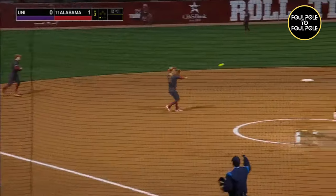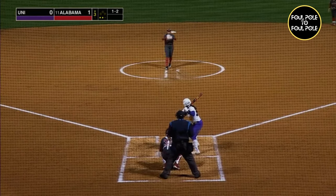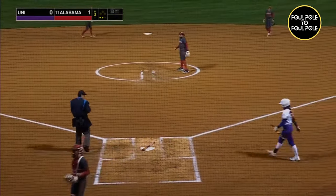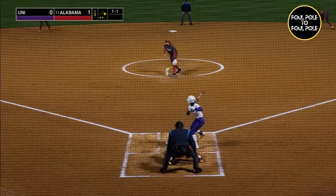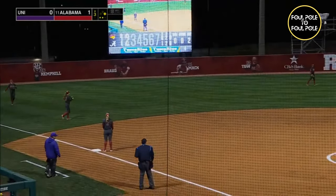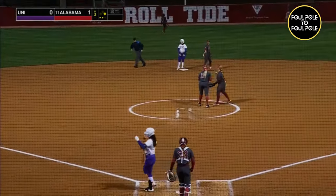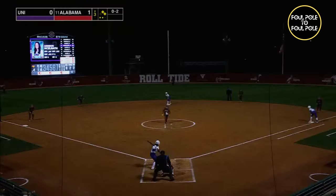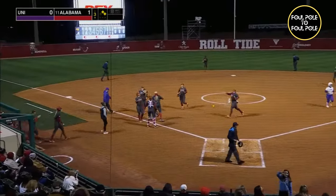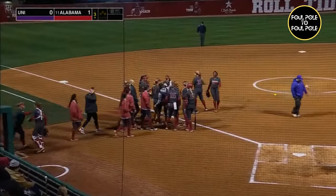That's a line drive caught by Bailey Dowling at third. And there's two away. Pillow is hit by a pitch. That's going to fall for a base hit in left field. The second of the day for Parks. Runners now on first and second with two outs. The 0-2 pitch. Swing and a miss. Strike three. Got it with the rise. And that will do it for the Panthers here in the third inning, as they get a couple runners on with two outs but can't get them past second base for UNI.